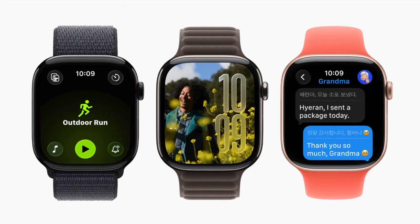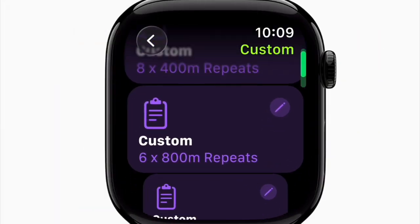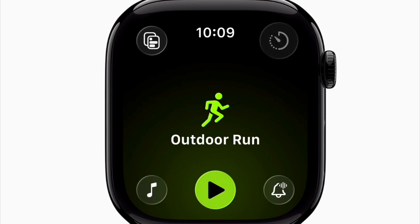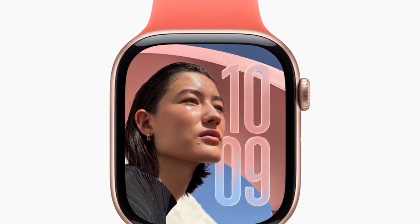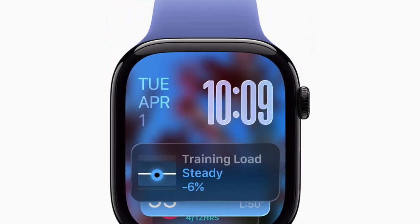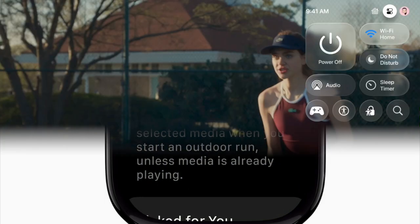On Apple Watch, WatchOS 26 introduces Workout Buddy, an Apple Intelligence-powered feature designed to encourage and guide you during workouts. The Workout app has been redesigned. The Smart Stack now offers more actionable suggestions, and the Messages app gains live translation along with improved smart replies. The Phone app's call screening and hold assist features have also arrived on the Watch, and for the first time, the Notes app is available, allowing you to create and access notes directly from your Apple Watch.